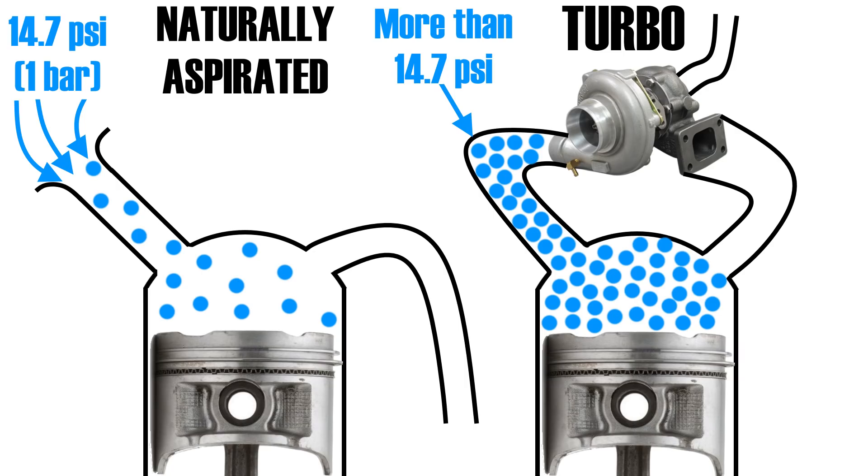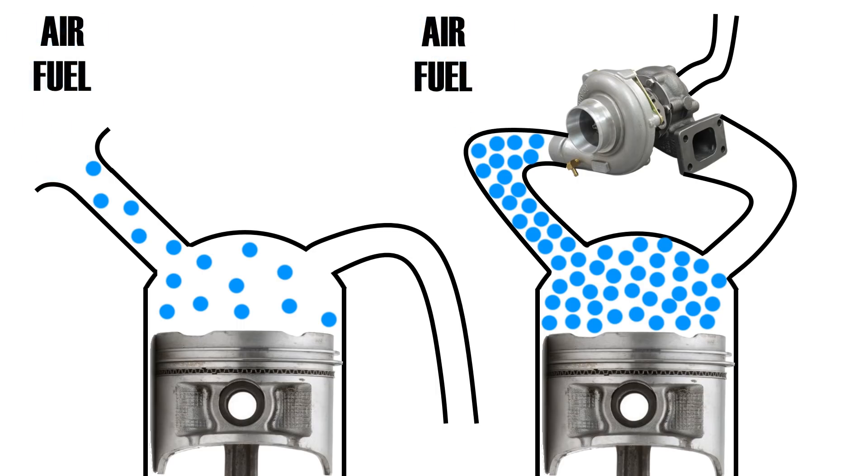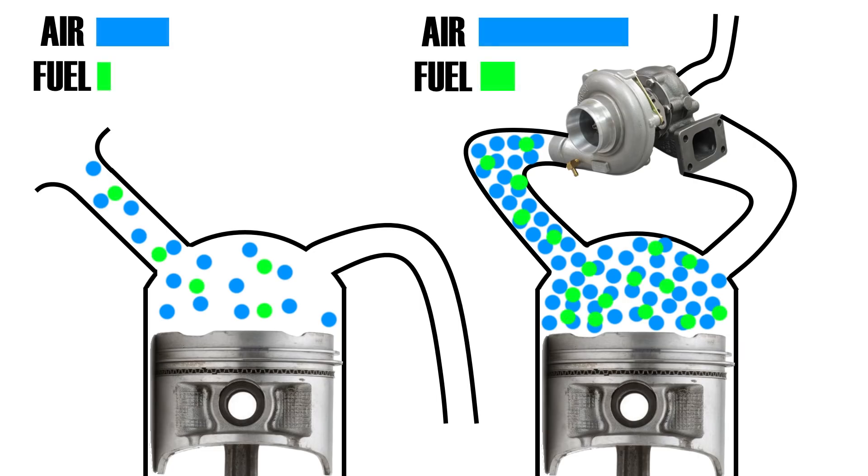However, for the engine to operate properly, it must operate at the correct air-fuel ratio. This means that when adding forced induction and increasing the amount of air going into the engine, we must also increase the amount of fuel coming into the engine.